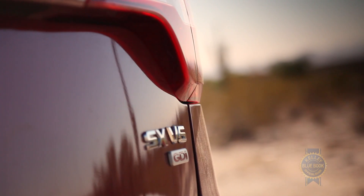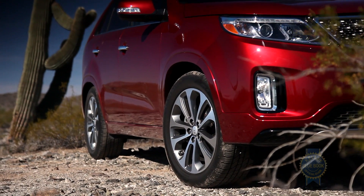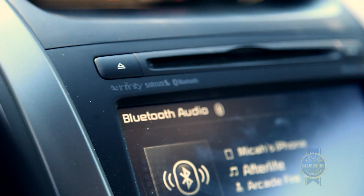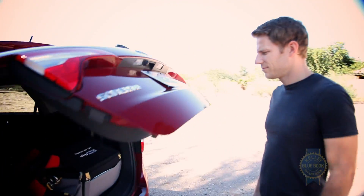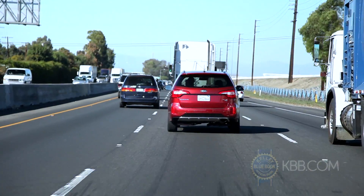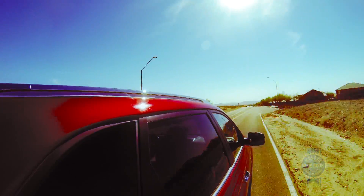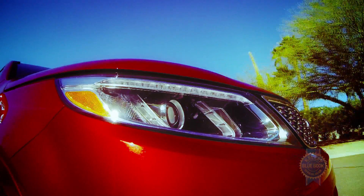Springing for the feature-rich SX trim also landed us high-end goodies like 19-inch alloy wheels, a panoramic sunroof, Infinity premium audio, navigation, a power lift gate, ventilated front seats, and blind spot monitoring — in case our editors forget how to properly adjust the outside mirrors.